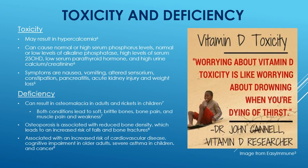Symptoms of hypercalcemia include nausea, vomiting, altered sensorium, pancreatitis, acute kidney injury, weight loss, and constipation.